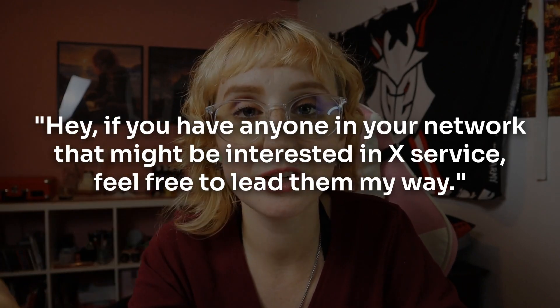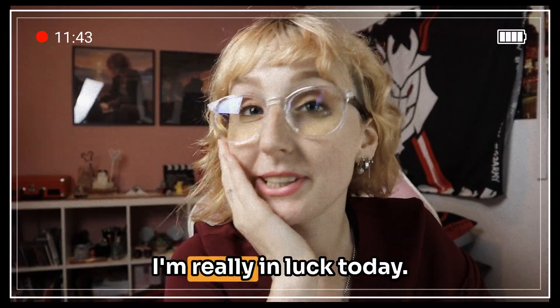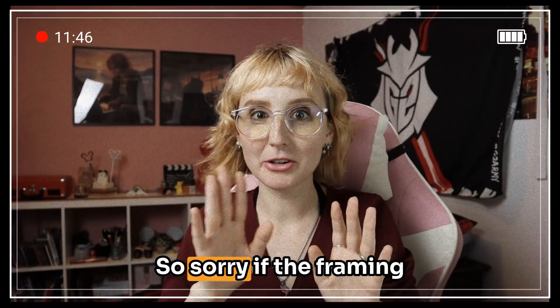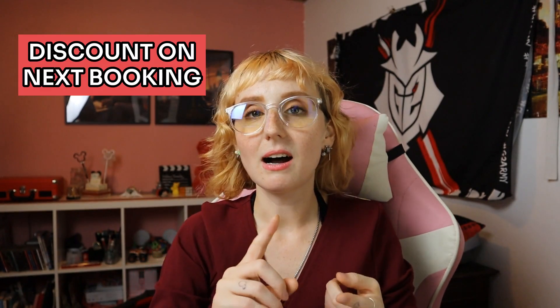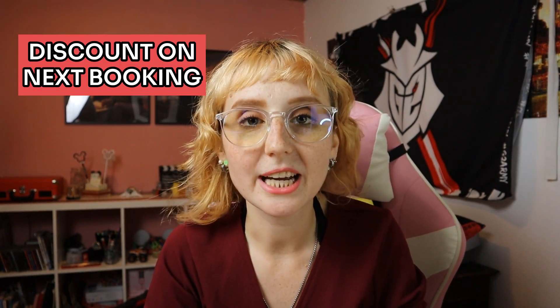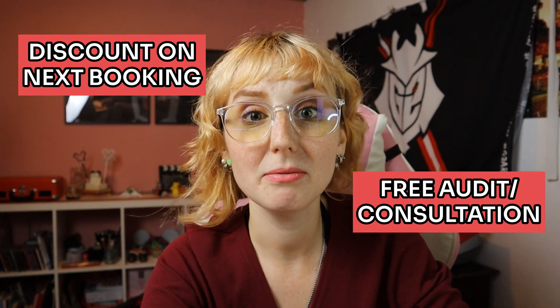This goes hand in hand with asking clients for testimonials. You can ask them for a testimonial, ask if you can include their work in your portfolio, but also mention: 'Hey, if you have anyone in your network that might be interested in my service, feel free to send them my way.' One thing you can try if you're finding it hard to get referrals is to offer a little incentive — a little nudge — so clients are more likely to refer others. This can be a discount on their next booking or package, a free consultation, a free audit, or something like that — just that little push they need to refer you to others.